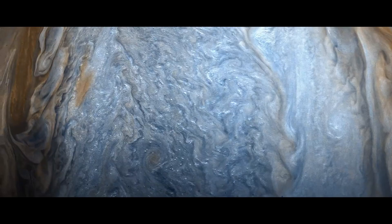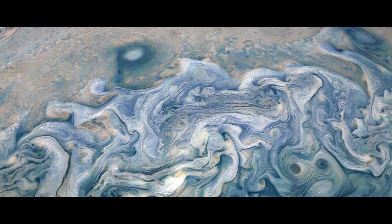2016: after a five-year journey, NASA's Juno spacecraft begins taking images of the gas giant Jupiter.